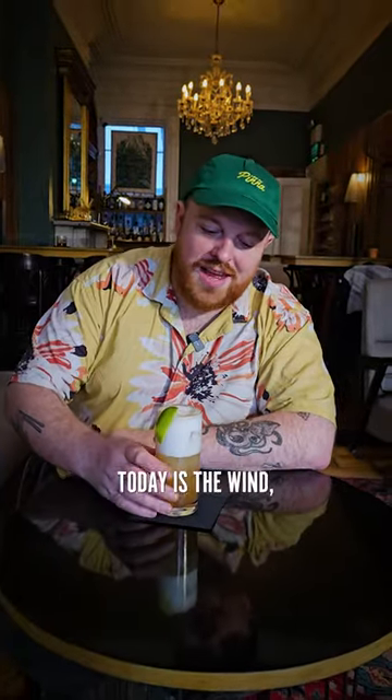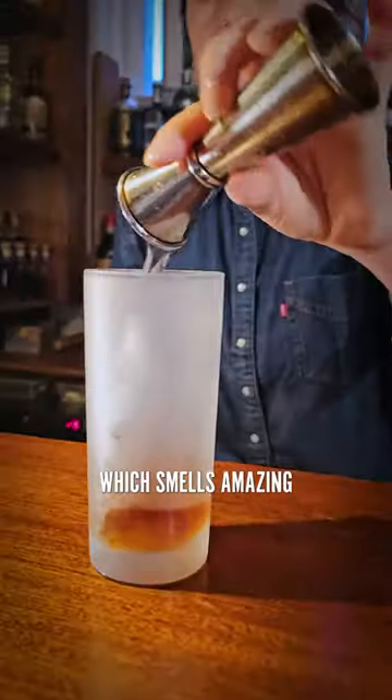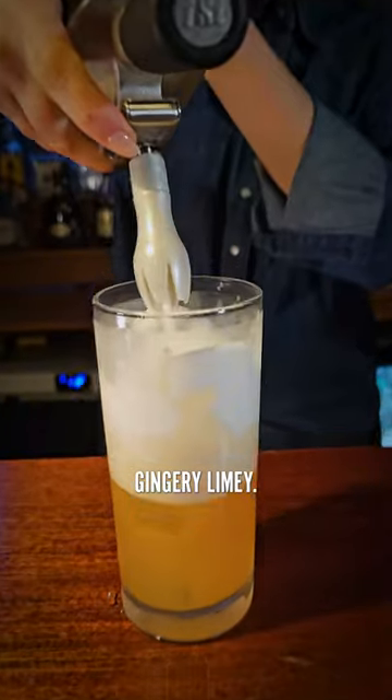Our final drink today is the Wind That Shakes the Barley. It's Cointreau, Hennessy, and fermented barley ginger beer, which smells amazing. That is complex, fermented, gingery, limey. You get the orange from the Cointreau. Looks deceptively simple, but there's a lot going on in this drink.